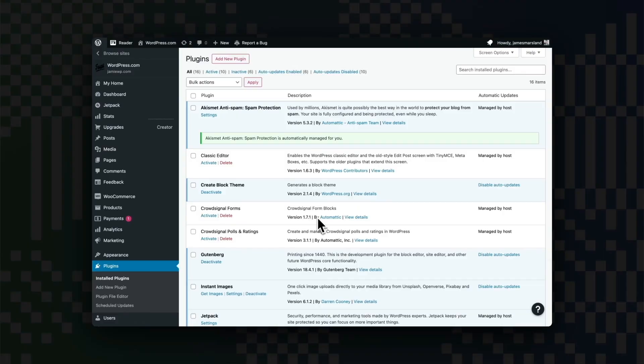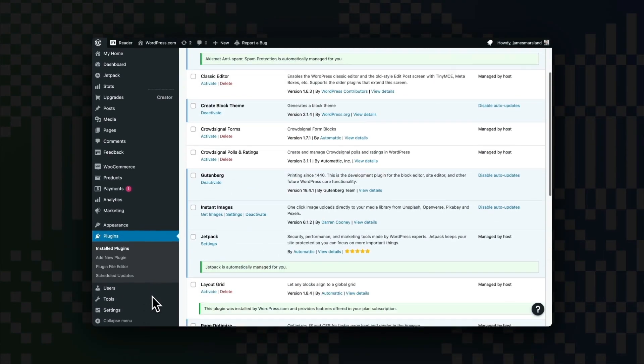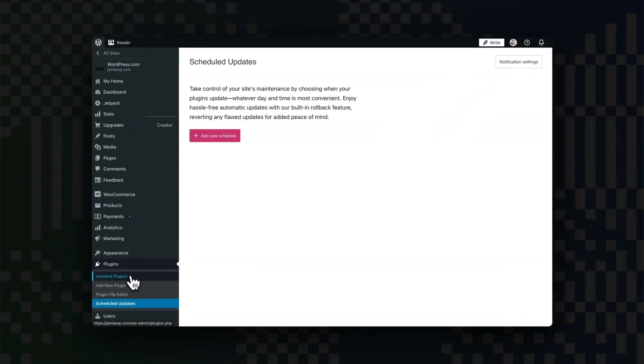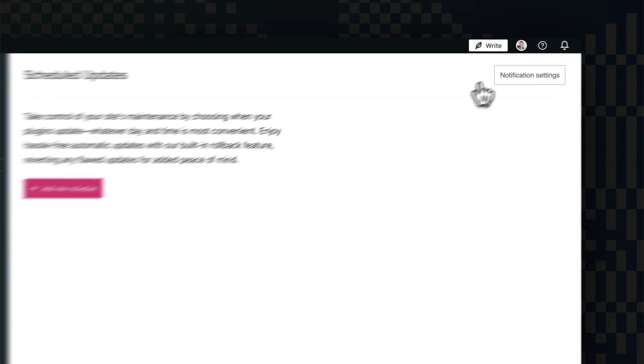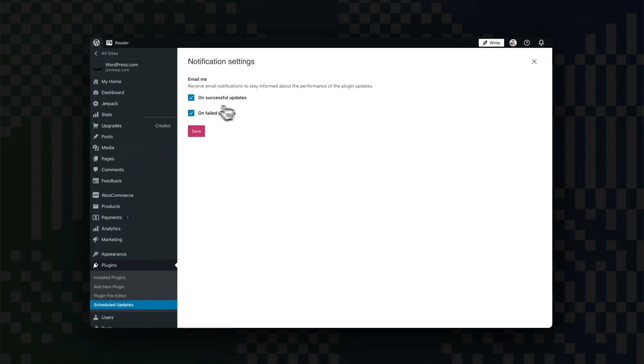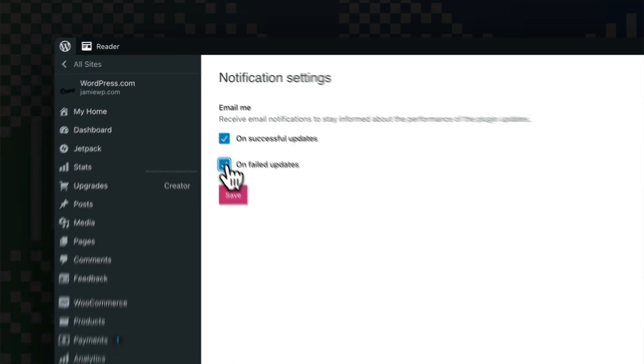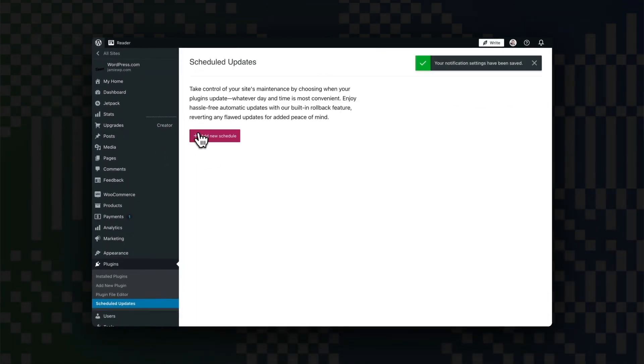If you want to customize your email notifications, that's also really simple. Number one, go to your site's dashboard. Number two, navigate to Plugins and click on Scheduled Updates. Number three, click Notification Settings. Number four, check the boxes for the notifications you want and click Save. By default, you'll get notifications for both successful and failed updates, but you can adjust these settings to fit your needs.